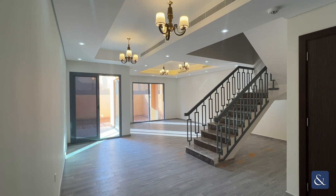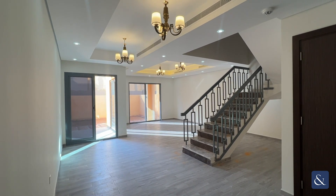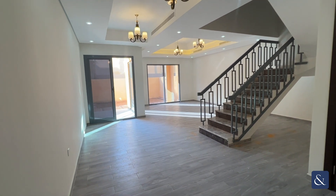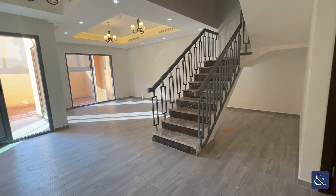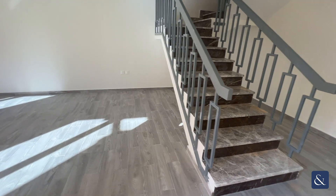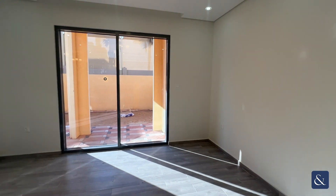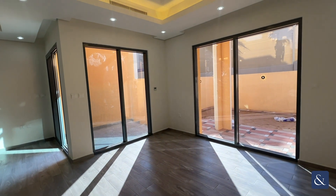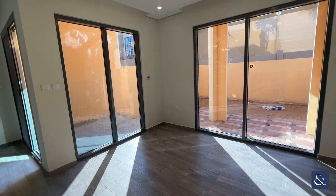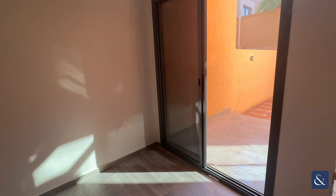This is Victoria from Alsop, and today I am presenting to you this beautiful townhouse in Living Legends. This is your three beds plus maid's room and three baths. This is your open plan living and dining area with this gorgeous marble effect staircase. This townhouse has a modern design throughout as it has been recently handed over. You have two almost floor-to-ceiling large windows allowing a lot of natural light into the property, and then your set of doors leading out into the garden.